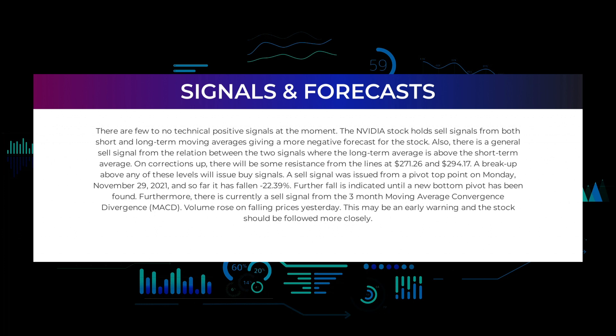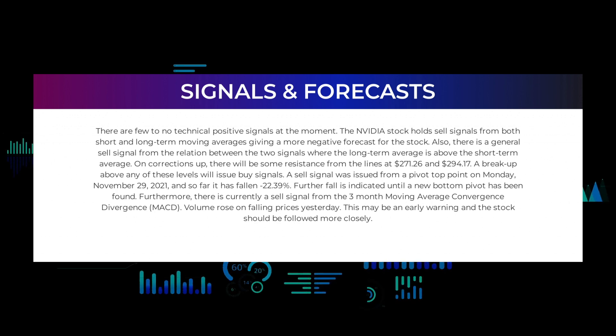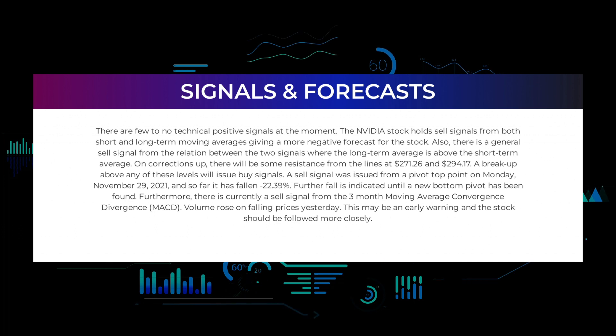In this section we will give you some information about signals found for Nvidia. We will start with the general picture before moving on to some of the most famous indicators and signals that will give you a deeper and better understanding of the trading possibilities in the stock. There are few to no technical positive signals at the moment. The Nvidia stock holds sell signals from both short and long-term moving averages, giving a more negative forecast for the stock.